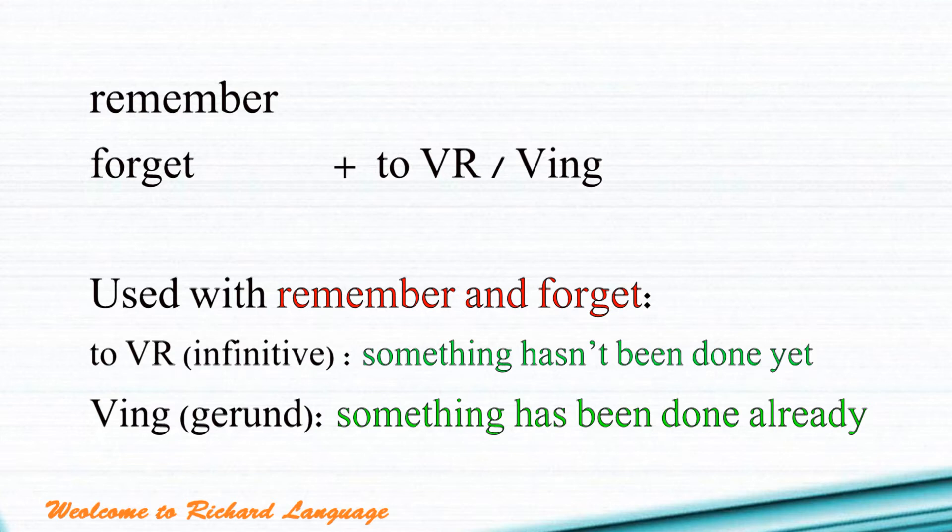When you use remember and forget, you can follow with an infinitive (to V) or a gerund (V-ING), but the meanings between the two are different. When you use the infinitive, that means you remember or forget something or some action that hasn't been done. When you use the gerund, the meaning is that you remember or forget something or some action that has already been done.